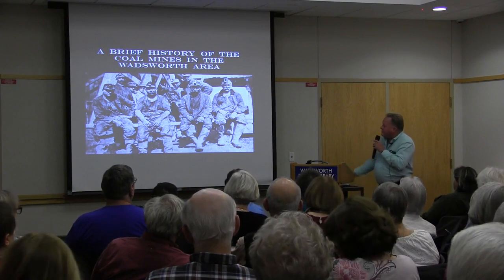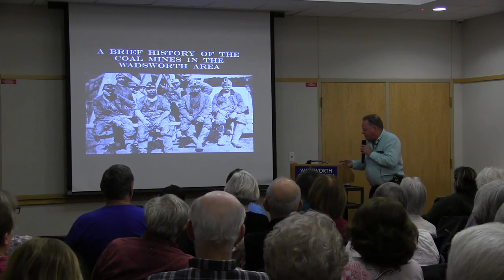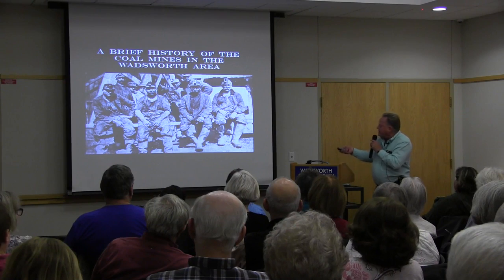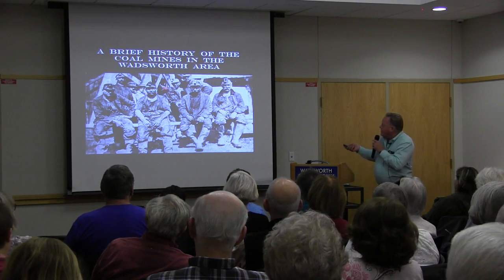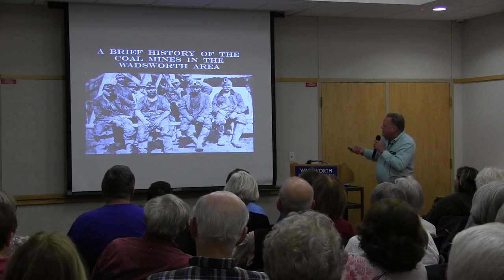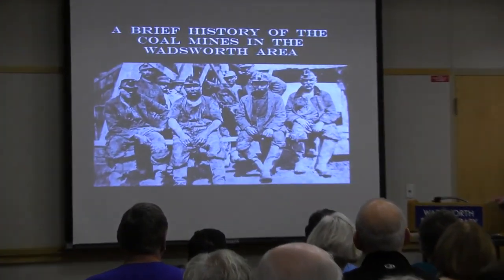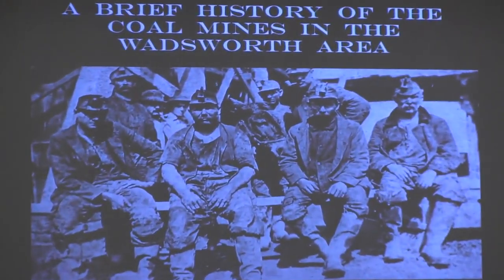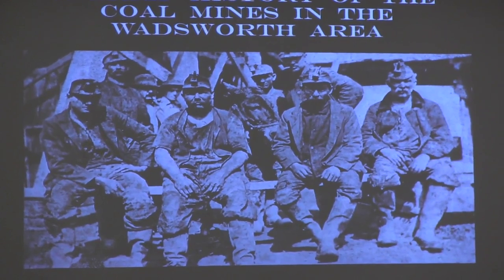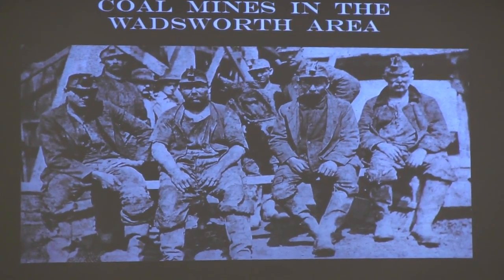Getting back to the presentation — this photo was taken at the coal mine out on Akron Road, close to where Giant Eagle is today, though I'm not always certain on some of these because the old-timers who knew that information are gone.